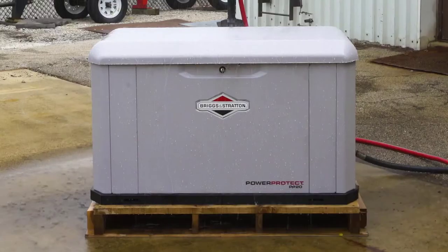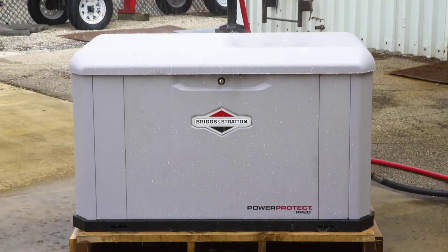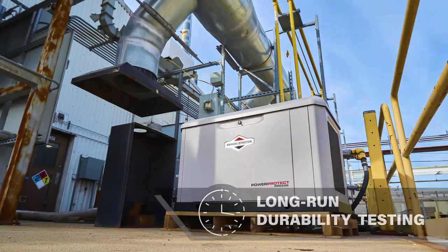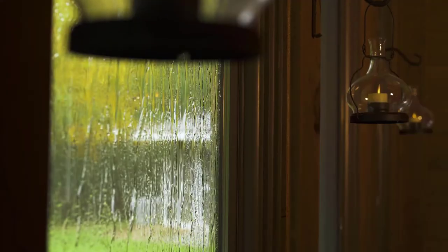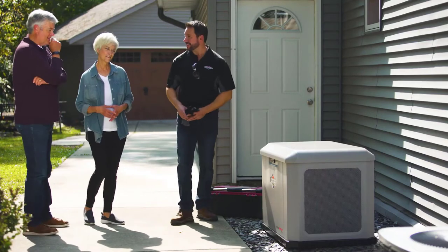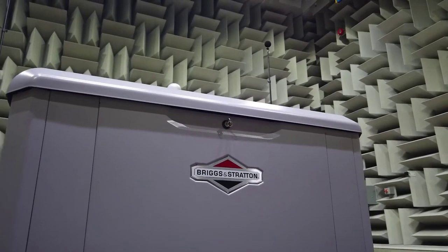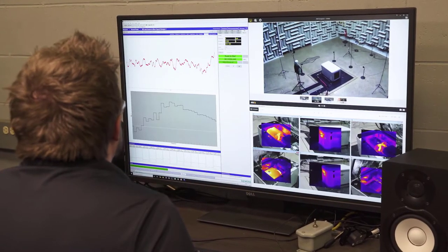Outages due to storms continue to be a concern, so our generators are designed to be water resistant and rated for hurricane force winds up to 186 miles per hour. Be prepared for extended outages — long run durability testing is executed to ensure dependable backup power for the entirety of an outage. And we take steps to assure your generator doesn't disturb the neighborhood. Our state-of-the-art sound lab measures hundreds of data points for varying sound factors to keep our generators quiet.